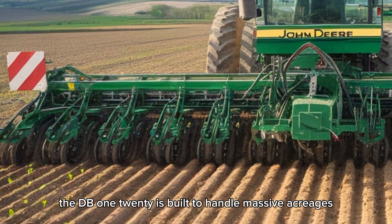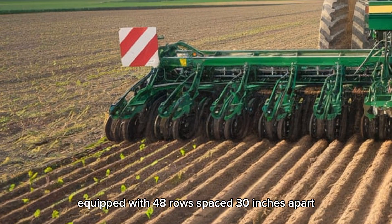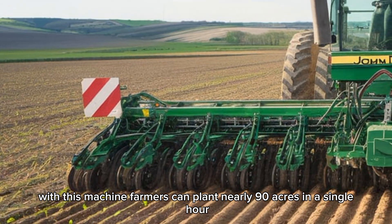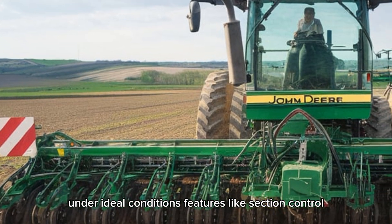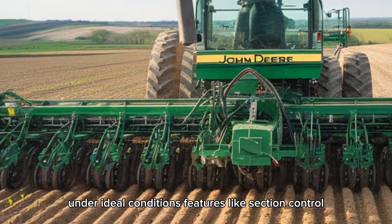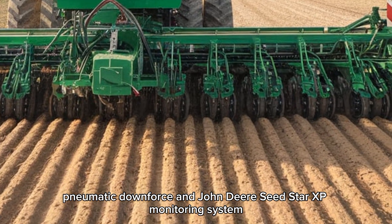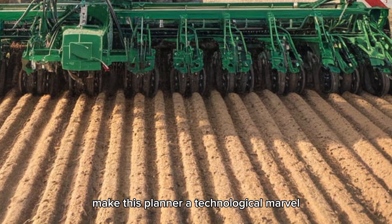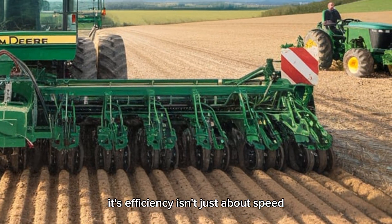The DB120 is built to handle massive acreages with incredible precision. Equipped with 48 rows spaced 30 inches apart, this machine can plant nearly 90 acres in a single hour under ideal conditions. Features like section control, pneumatic downforce, and John Deere's SeedStar XP monitoring system make this planter a technological marvel, ensuring consistent seed depth and spacing.